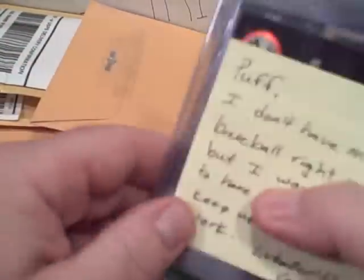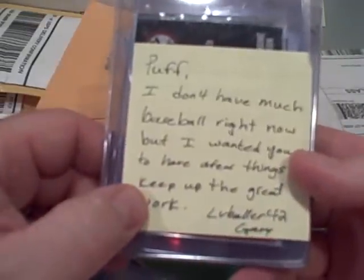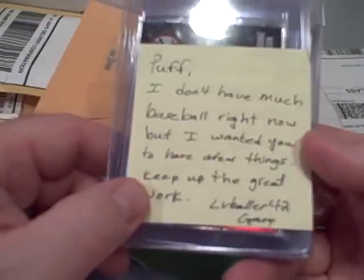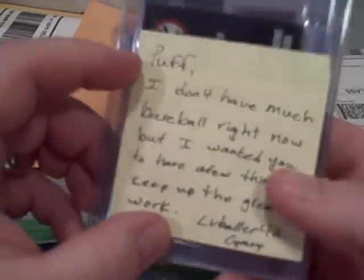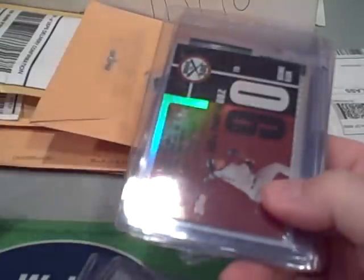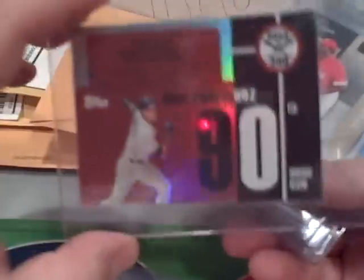Kenny Flynn — this is my fourth one of him. Jermaine Davidson, nice Magic Johnson jersey card, Jared Dudley jersey card. The note says: 'Puff, I don't have much baseball right now but I wanted you to have a few things, keep up the great work — LV Baller 42, Gary.' So thanks again Gary. He sent me some A-Rod cards — he obviously pays attention to my videos because he knows I'm collecting this set.